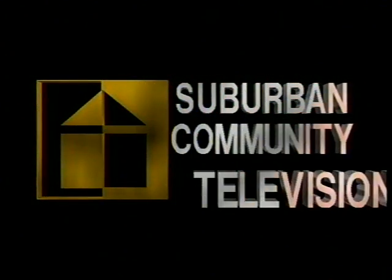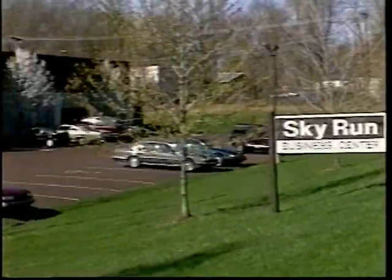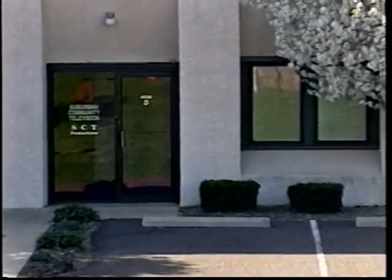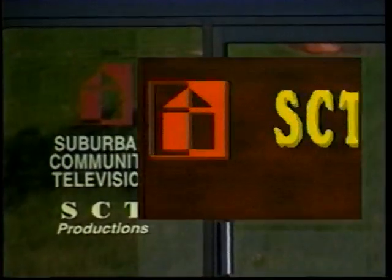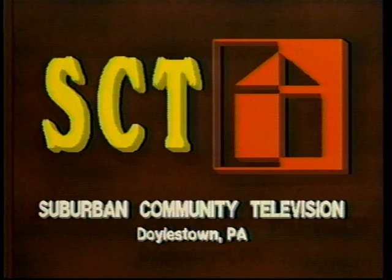Welcome to Suburban Community Television. Located in the Skyrun Business Center in Doylestown Township, SCT is a complete stand-alone television facility providing two channels of local programming to Suburban and Bridge Cable subscribers — the local programming channel available to Suburban Cable subscribers on Channel 9 in Pennsylvania and Bridge Cable subscribers in New Jersey on Channel 8.